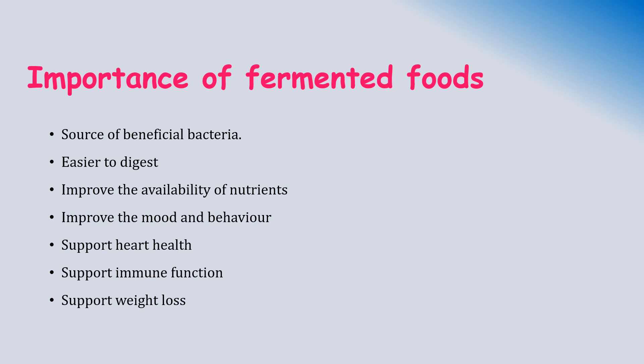Fermented foods may also improve behavioral health. Our understanding of the gut and how it impacts our mood and behavior is fast evolving. Consuming fermented food as part of a healthy balanced diet also appears to be associated with a lower risk of heart disease. The mechanism may include reduction in blood pressure and improvement in cholesterol balance. Including a range of fermented foods in your diet may also support immune function and reduce the risk of infection.